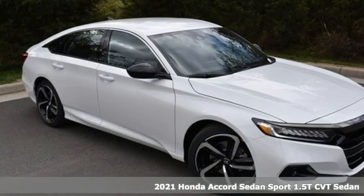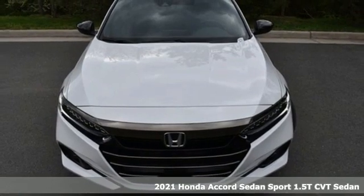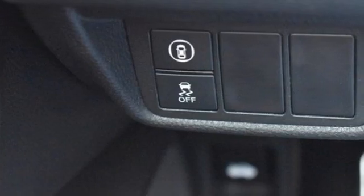Here's a new 2021 Honda Accord sedan. Honda's flagship car isn't just a vehicle, it's a legacy. You'll look forward to every drive with features like these.